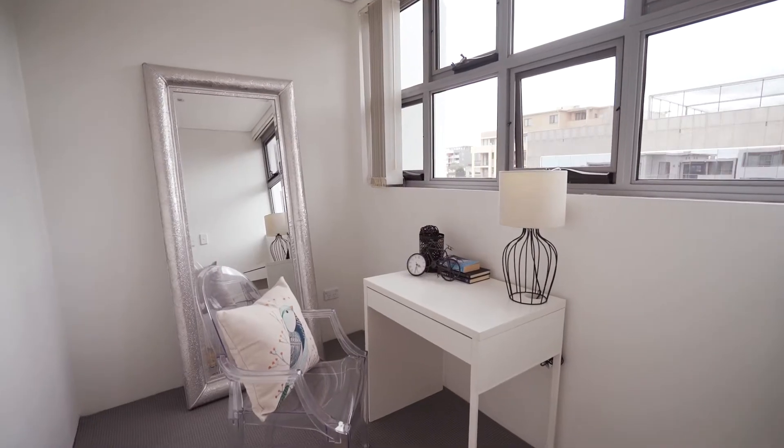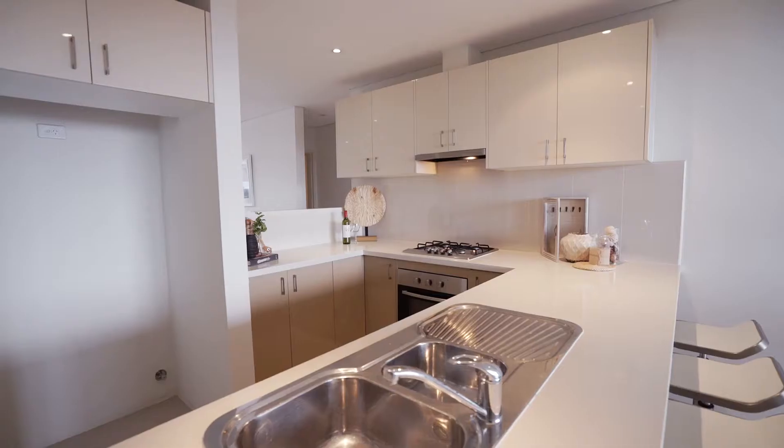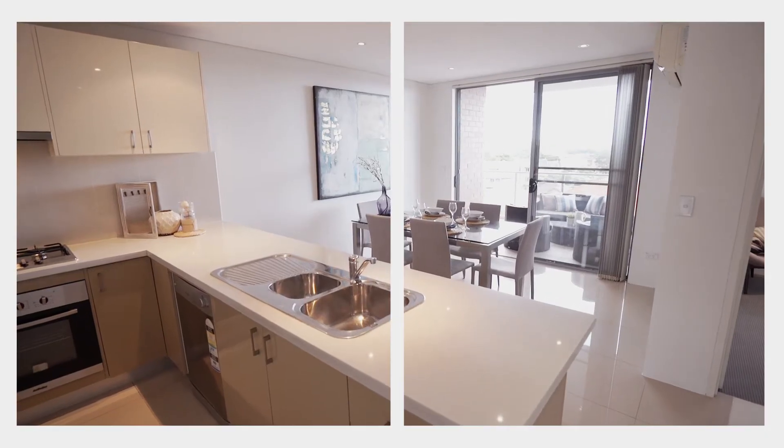Complementing the three bedrooms is also a private, separate study and two luxuriously appointed bathrooms. The kitchen is stunning, with white stone benches, gas cooking and a wonderful outlook straight to Centrepoint Tower.